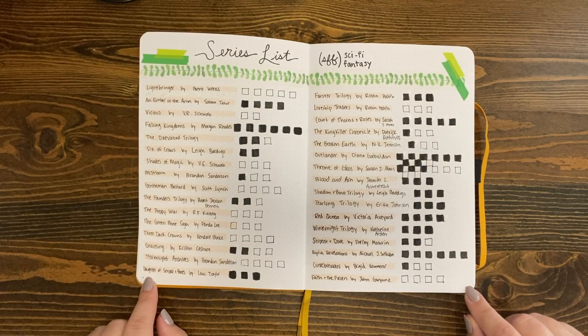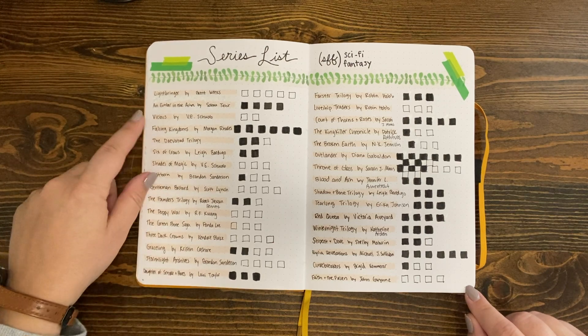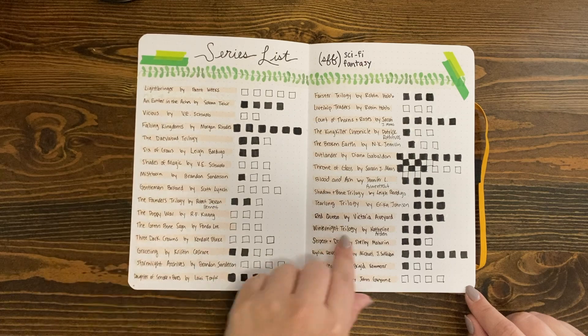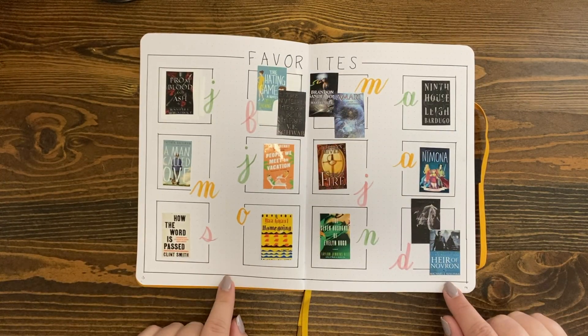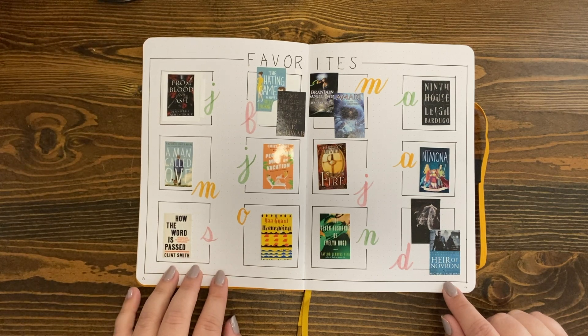All right, this series list — although I don't love the washi tape pairing I made — I really liked how easy it was for me to see my status with different series, so I might do something similar next year. Classics, favorite page — if you want to pause and check to see what some of my favorites were from 2021, you should do that. These were all excellent books.